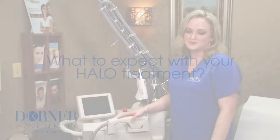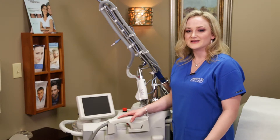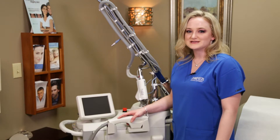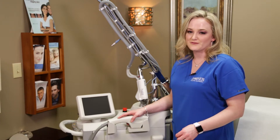Here at Dorner Plastic Surgery, when you get your halo treatment you can expect that you'll come in and get topical anesthetic applied an hour before your procedure. It takes about 45 minutes to complete. Most patients say that they have a sensation of heat, an occasional prickling sensation, but most are comfortable.